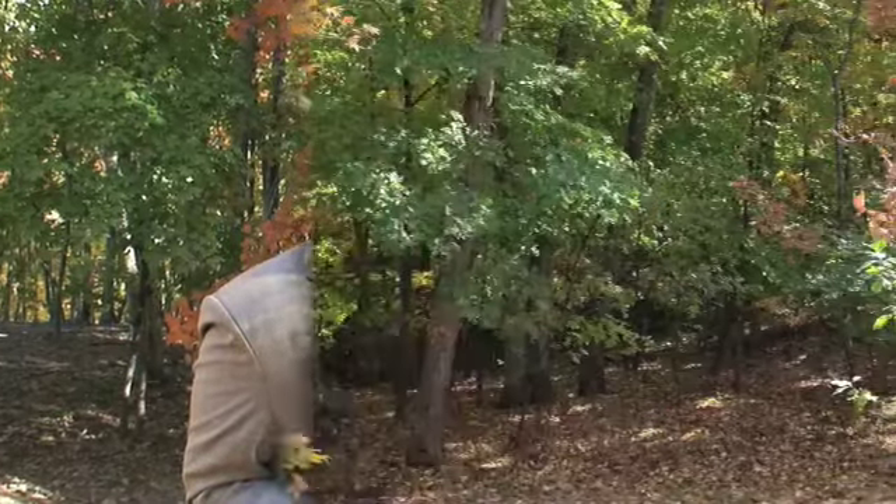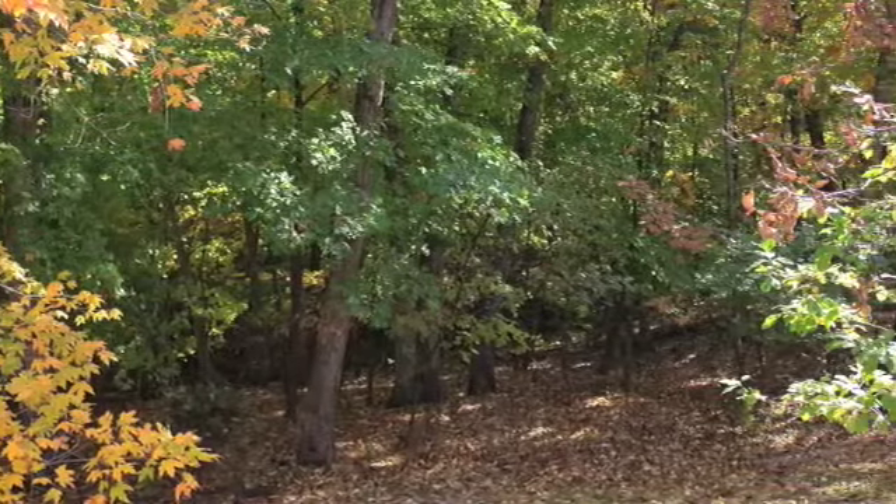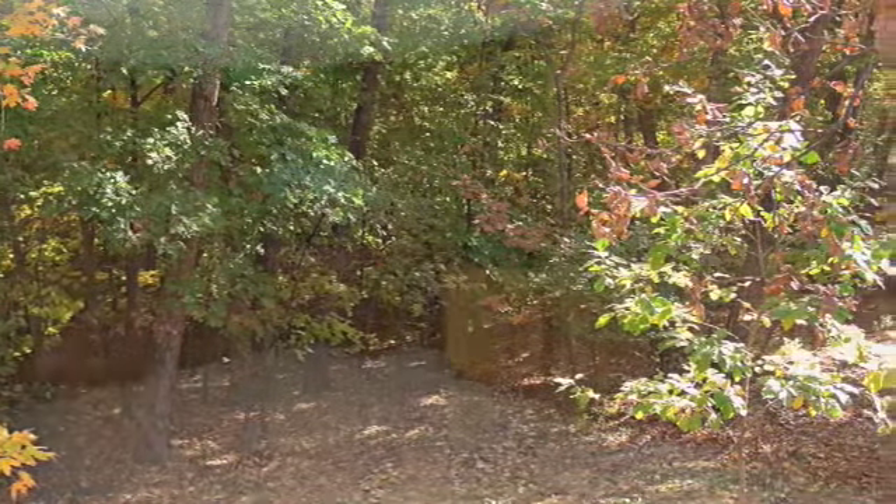Imagine having this kind of seclusion only seconds away from the district, the university area, and a local dining establishment called Murray's.